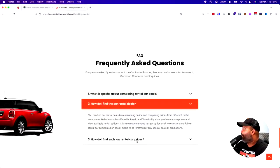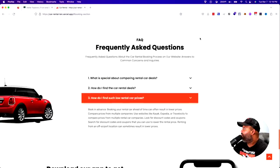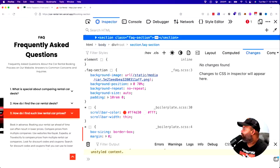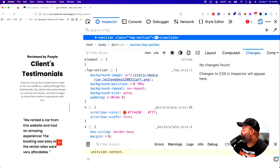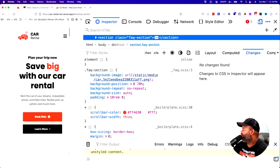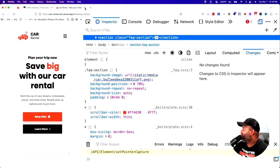Let me open up the inspector and make sure this thing is responsive. Looks good — yes sir! Your boy's not playing any games. Very nice. Let's go to the next one.